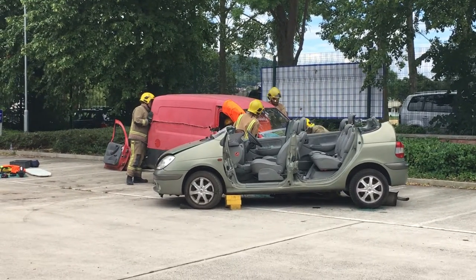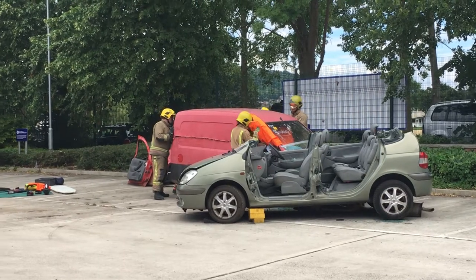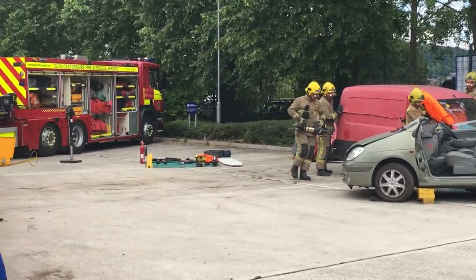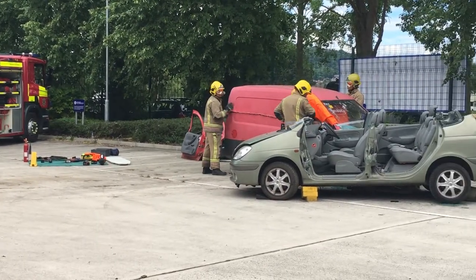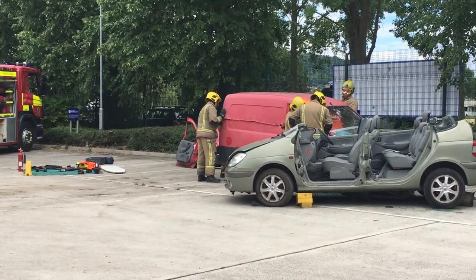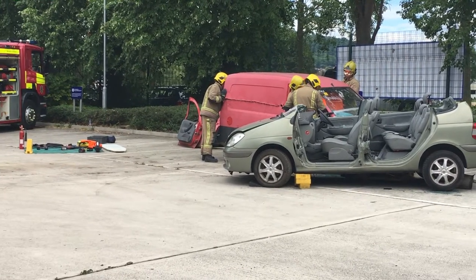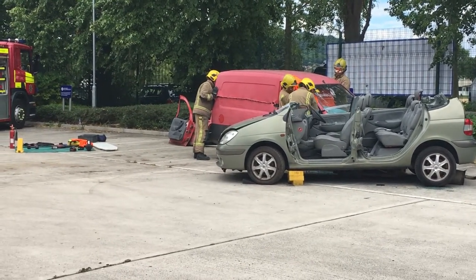We're not too far away now. We'll always leave the last cut as it runs closest to the casualty. And you can see that all of this has been completed by just five firefighters.